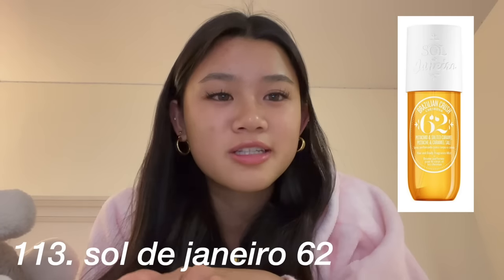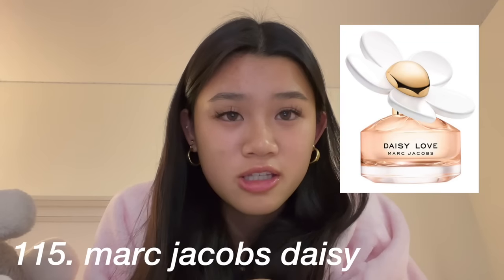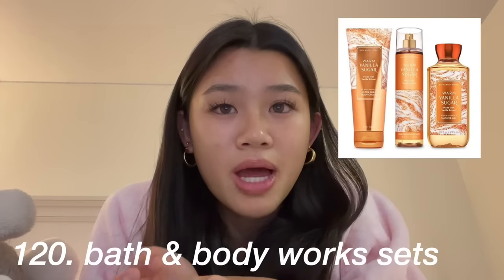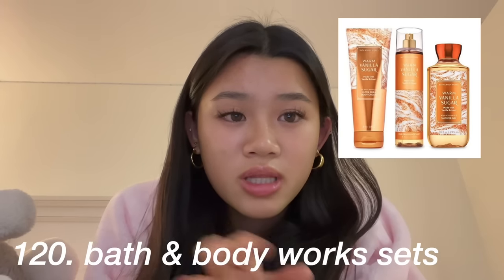A subcategory: perfume. The Sol de Janeiro 62 scent — that's my favorite — or any of the Sol de Janeiro scents. Glossier You, Marc Jacobs Daisy, the Urban Outfitters hair and body mist, Replica perfumes, the Ariana Grande perfumes, Dreamer by Charli D'Amelio, and Bath & Body Works perfumes, body washes, or lotions — you could get a whole set.